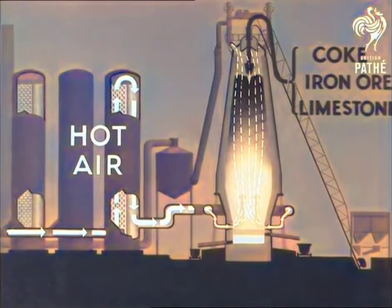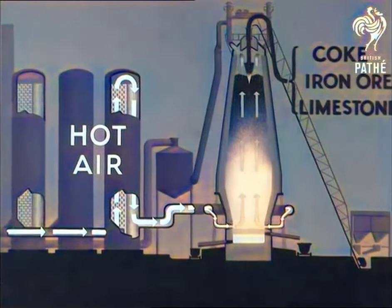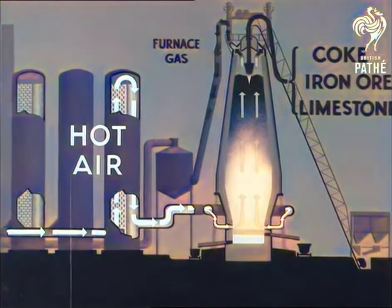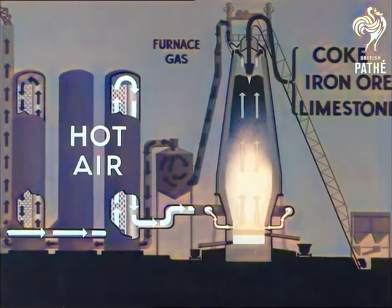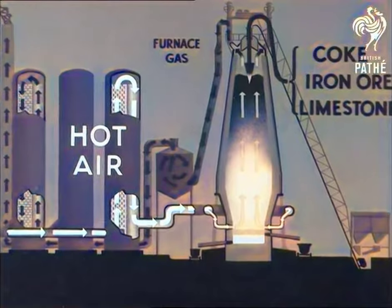The gases released in smelting pass up through the furnace, out of the top, down into a dust catcher, and are burned in another stove where they heat up the brick checkerwork. Finally, the exhaust gases containing no carbon monoxide pass out into the atmosphere via the stack.